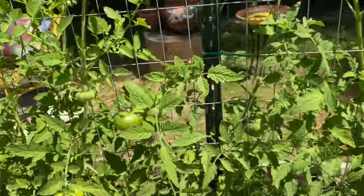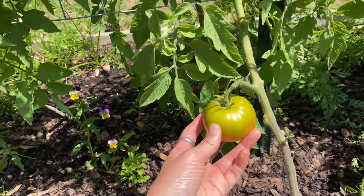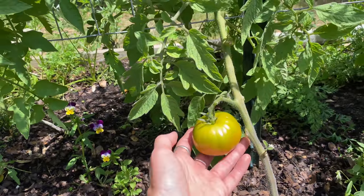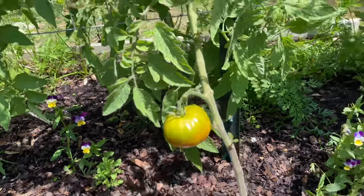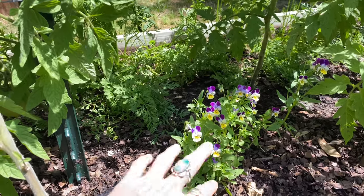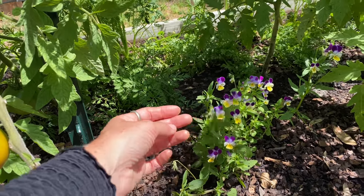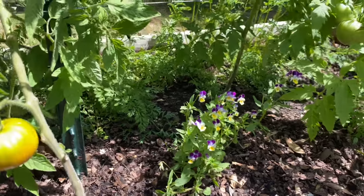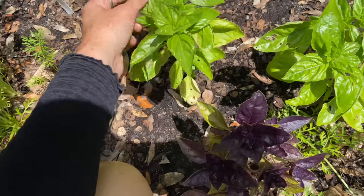And then we have a Paul Robeson, kind of changing colors down here, which is supposed to be a deliciously flavored tomato. And then I plant all these little violas in between, and they are so cute. I love putting these in glasses of water with some peppermint. All my basil is starting to get bushy.